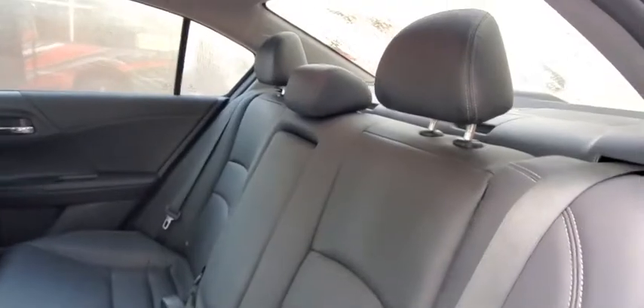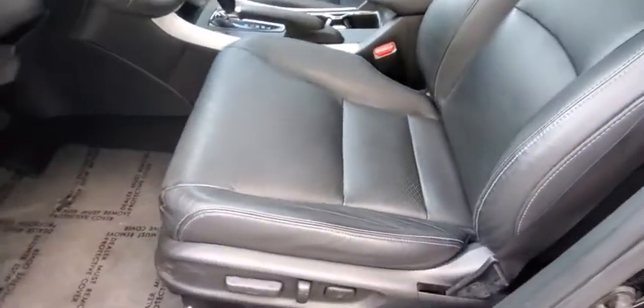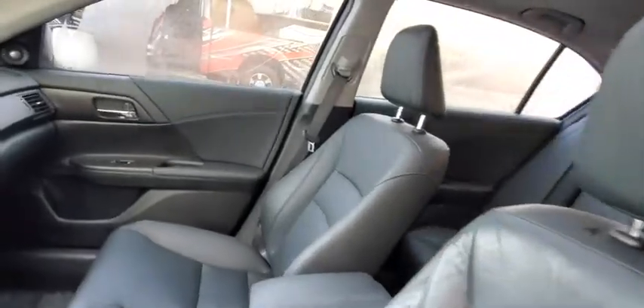Leather wrapped steering wheel, Bluetooth, power steering, adjustable steering wheel, cruise control, aluminum wheels, keyless start, four wheel disc brakes, hard disc drive media storage, auto dimming rear view mirror.